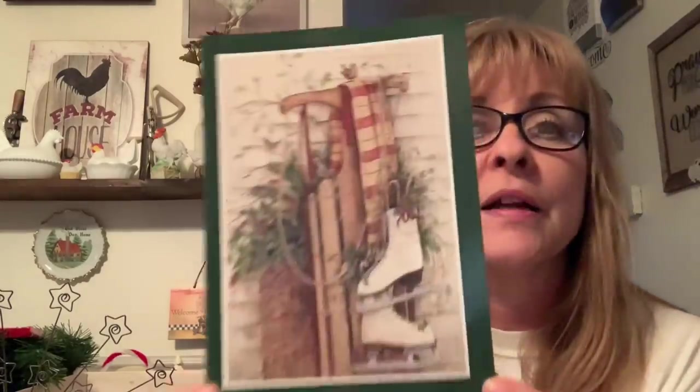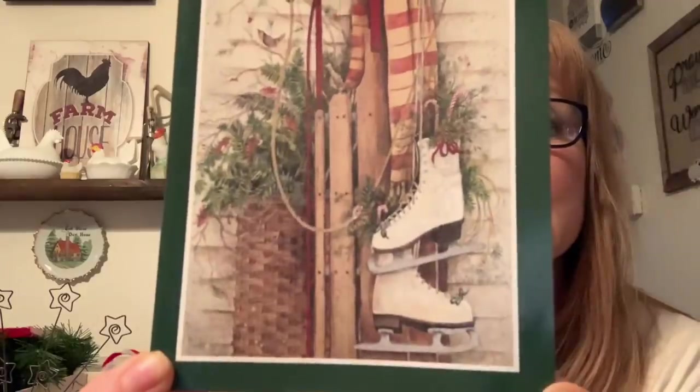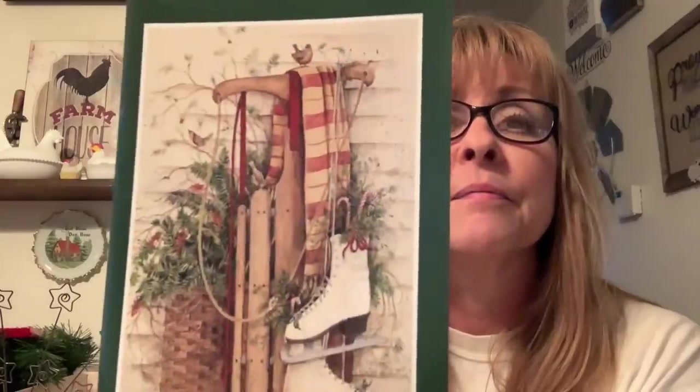They had all kinds of boxes of Christmas cards and decks of cards. I grabbed this one box because I absolutely love the picture on here — look at how pretty that is. That would make a gorgeous picture. Get some matting to put around it — oh, I may just do that. But I loved it, so pretty. So I grabbed those.